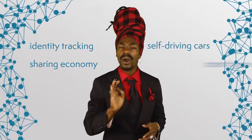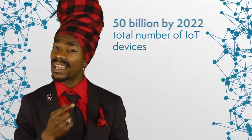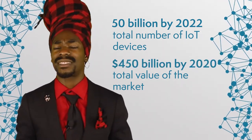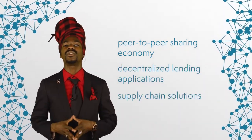So we've talked a lot about the technological aspects of IOTX, but how can this technology be applied on a daily basis? Some people mention identity tracking, share economy, self-driving cars, and smart homes as possible use cases. From a business perspective, the team clearly bets on IoT devices becoming more popular. With the number of smart devices growing steadily, IOTX hopes to become a significant operator in terms of volume, even if it powers just a small fraction of the market. The total number of IoT devices is expected to exceed 50 billion by 2022, and the total value of the market is projected to exceed 450 billion USD by 2020. In addition to running IoT-specific smart contracts and dApps, IOTX could also be applied to peer-to-peer sharing economy, decentralized lending applications, supply chain solutions, and user authentication.